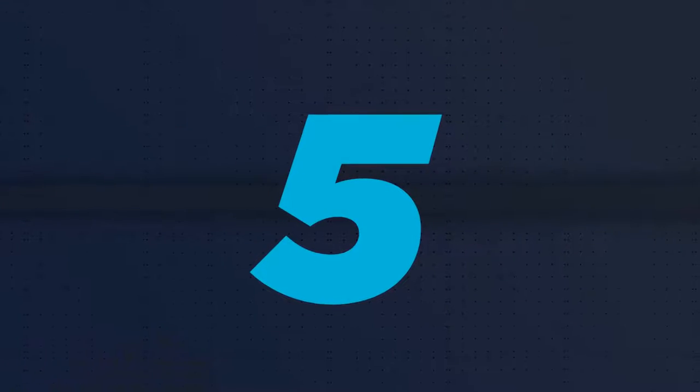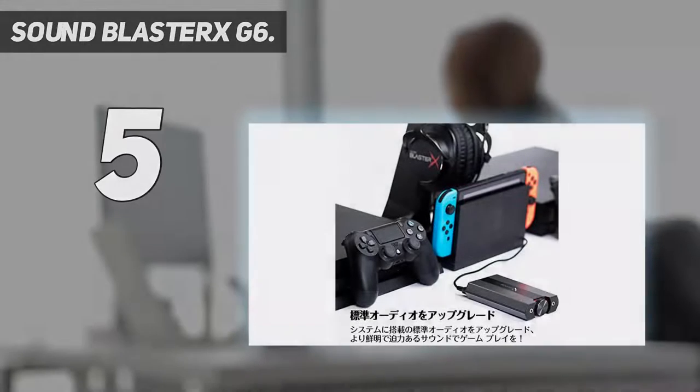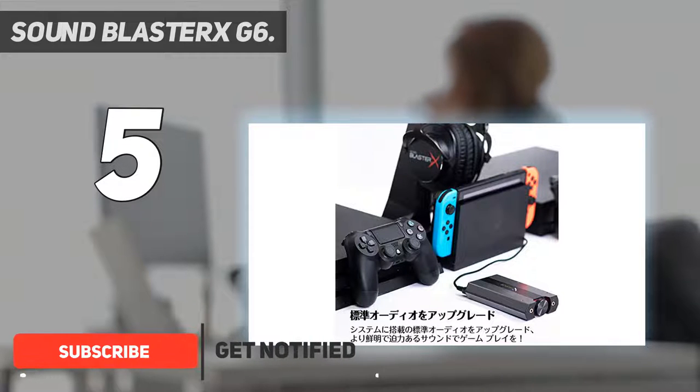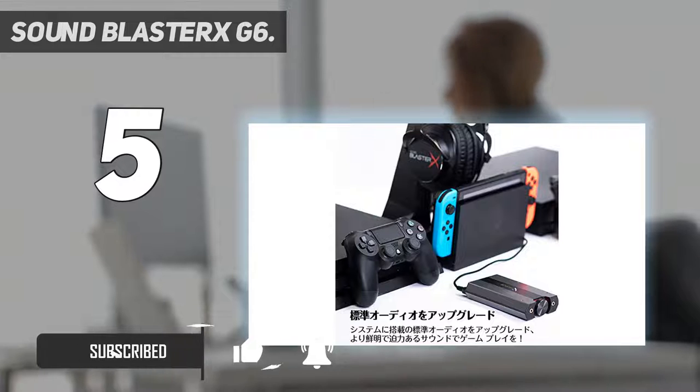Starting at number 5: the Sound Blaster XG6. Even though internal sound cards work great, they are limited only to PCs because of their PCIe expansion bus interface. However, that's not an issue with the Creative Sound Blaster XG6, as it's powered via USB.